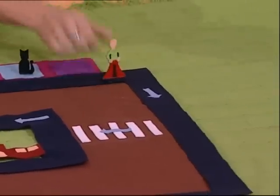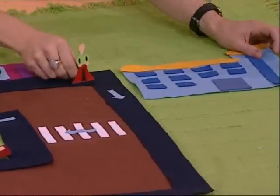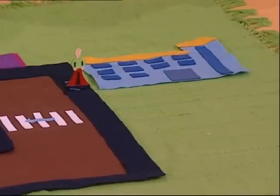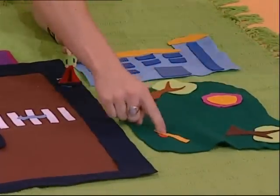What else do we have? A school. We've got to have a school. Past the school. And next to the school, there has to be a playground with lots of trees and a seesaw to play on.